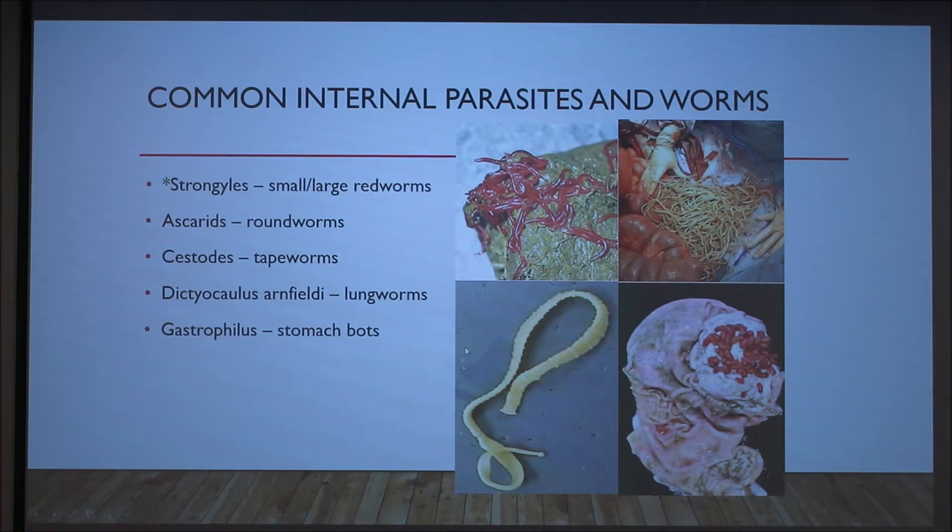Tapeworms and lungworms, pictured here, are also very common. Stomach bots are shown in this last picture. They are the larvae of the bot fly — the female bot fly deposits her eggs onto the hair coat of the horse, which are ingested when the horse licks itself. These can attach to the upper part of the stomach and cause ulcers.